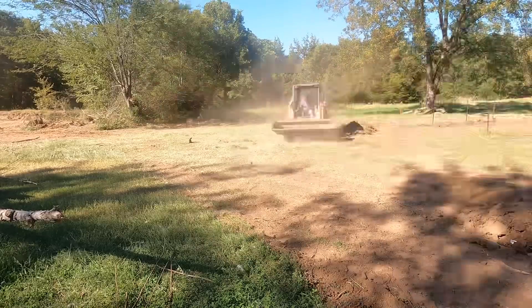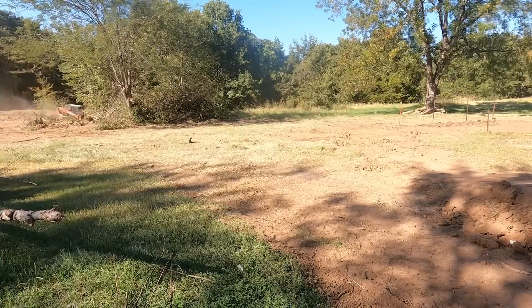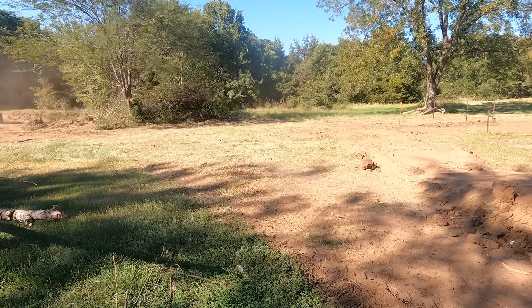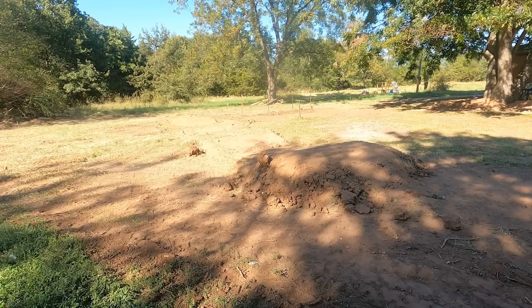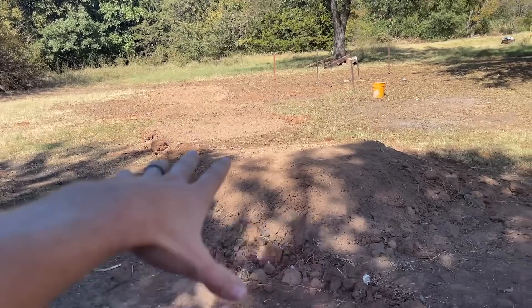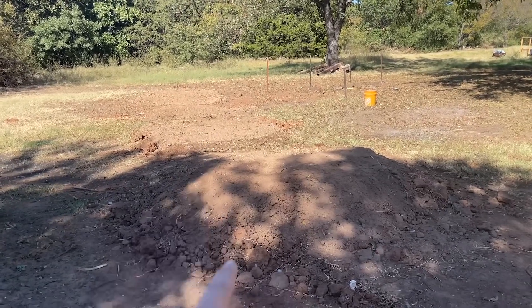What's going on everybody, welcome back to the channel! As many of you guys know, Maverick loves his little strider bike, and today we're going to build him a little strider bike track. When we had the skid steer here the other week, I built these little mounds and just kind of dumped them, knowing I'd come back and build this for Maverick.